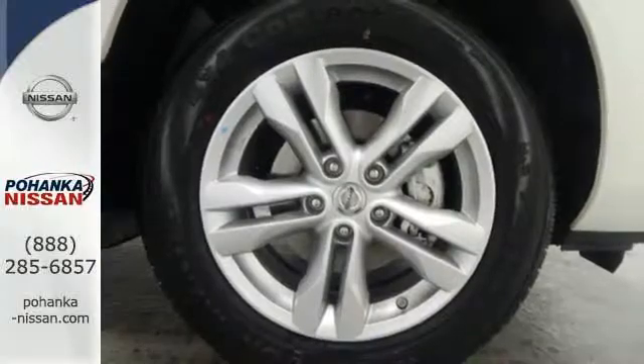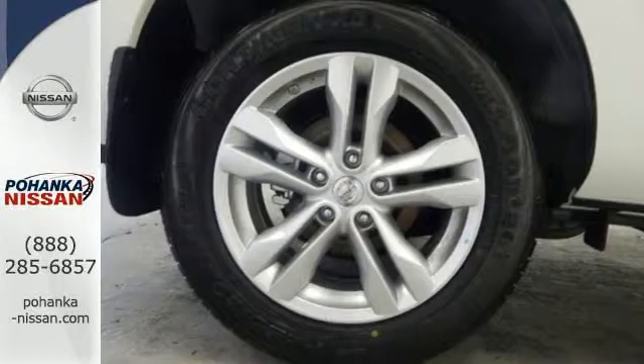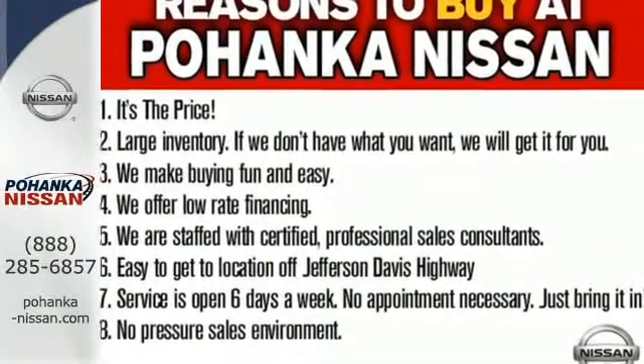Most importantly, you don't have to worry about safety with the advanced airbag system and stability and traction control. Start a loving relationship with your vehicle. Drive off in this Rogue Select today.